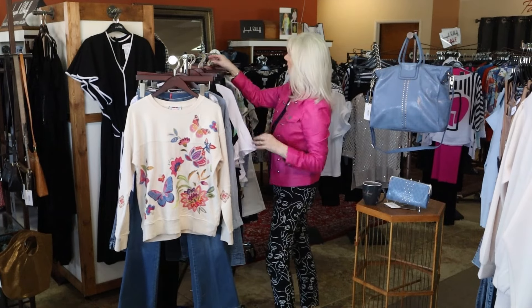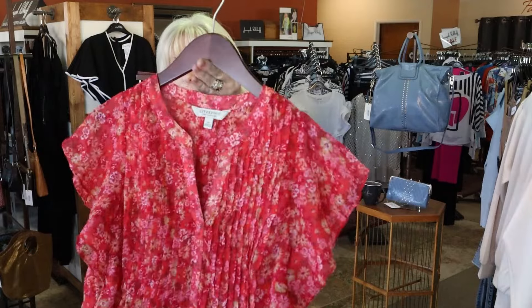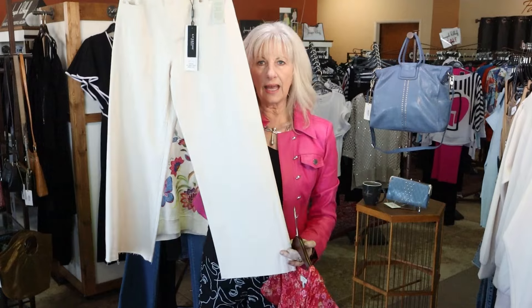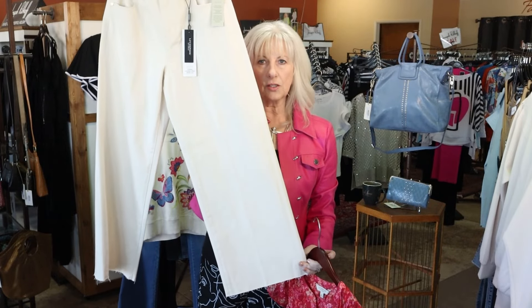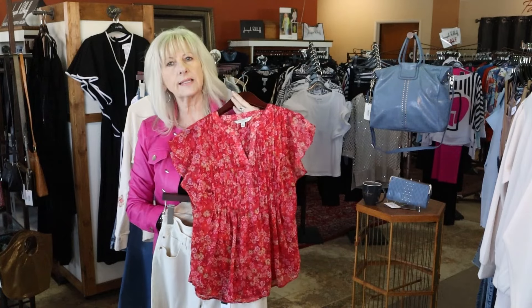This little outfit is for my extra small. We do have a few more sizes of the top in the store, but this one is the extra small. This is the little wide leg in the ecru color in a size two. What a cute little outfit for my size two.